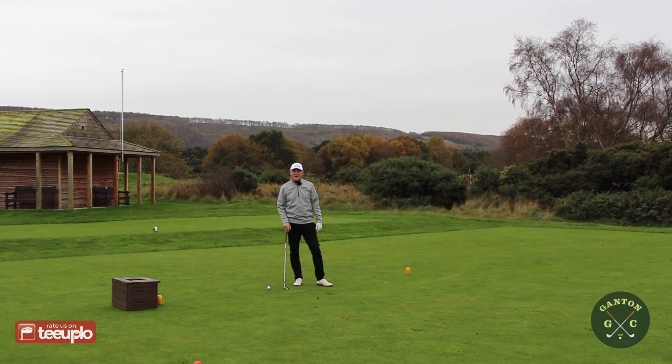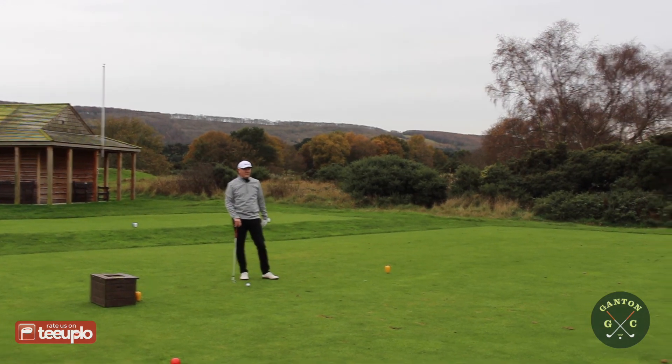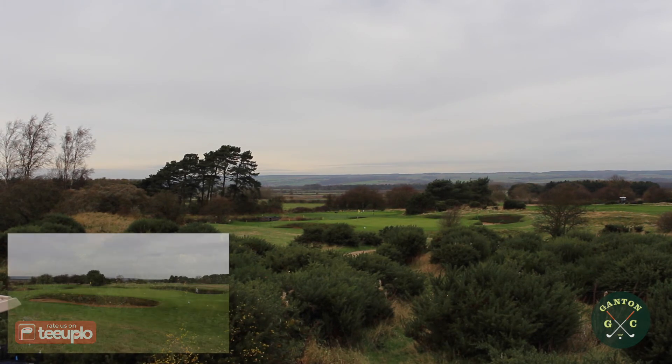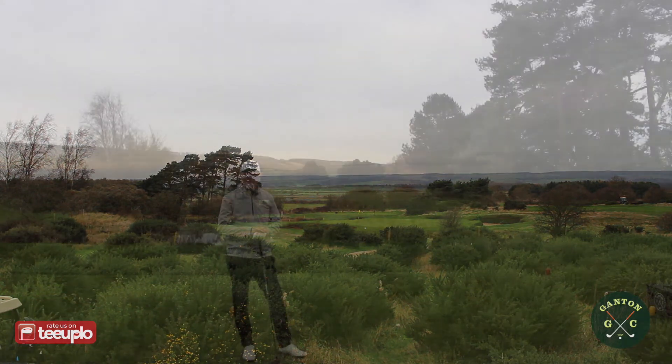Ganton is going to be one of those courses where we could film every hole as a feature hole. We've stopped at the fifth — it's only a little par three, playing from the yellow blocks at 145 yards today, though it can stretch another 20 yards from the white tees. Short but fraught with danger: big bunkers appear front-left, right, and back-right, and there are yellow hazard stakes indicating water long and left. It really has to be green or bust.